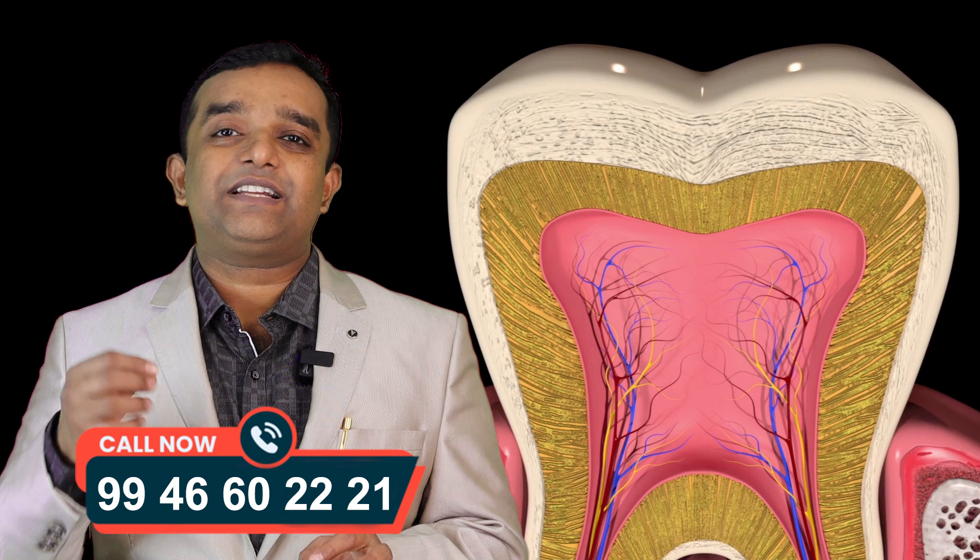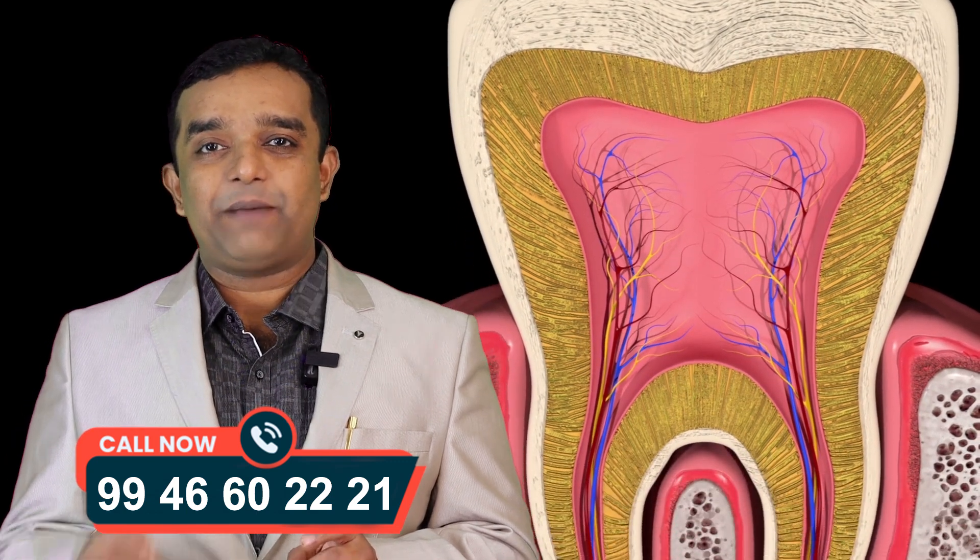The root canal treatment is a very important procedure. The root canal treatment is called Apex Locators.